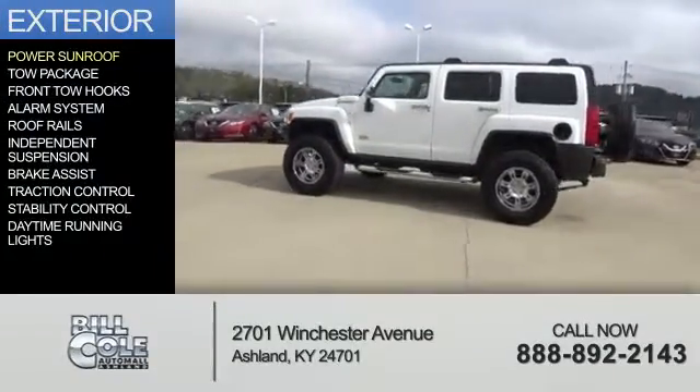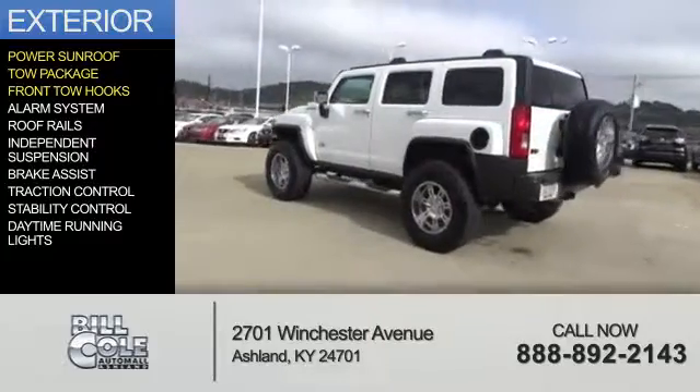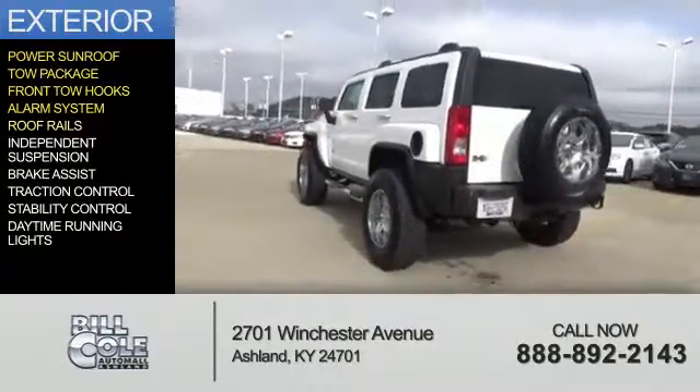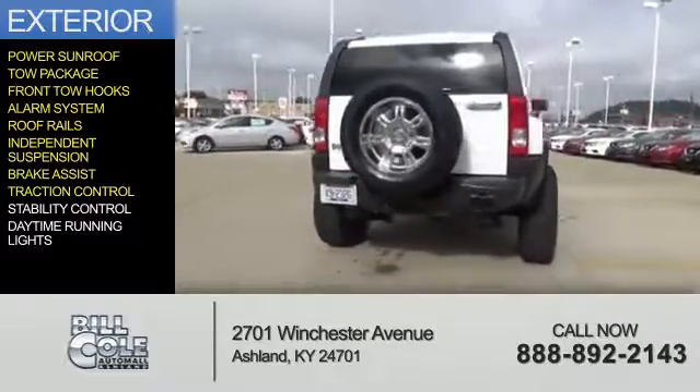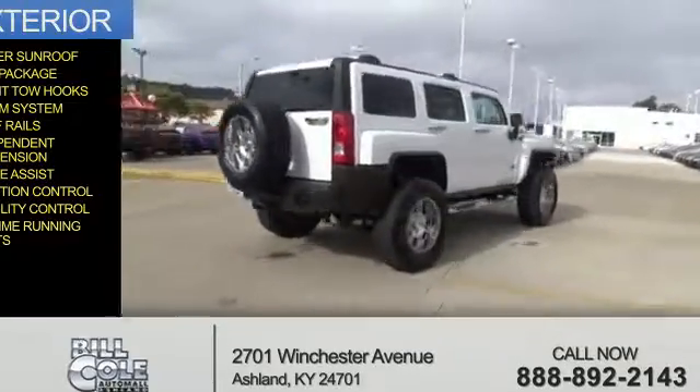The features include a power sunroof, tow package, front tow hooks, an alarm system, roof rails, independent suspension, brake assist, traction control, stability control, and daytime running lights.